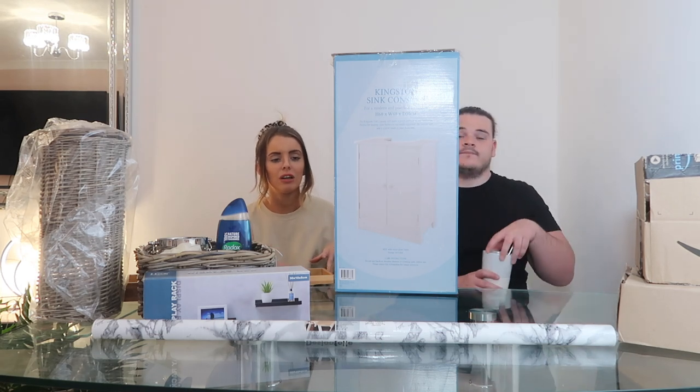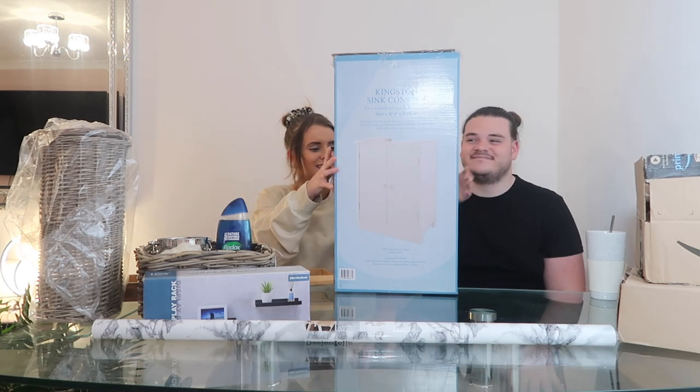We picked up this under-sink storage unit. At the moment we've got no storage in the bathroom - just a basket on the floor filled with stuff. I love things to be organized so I want nothing out on the sides. It's from The Range and was about £35, which was really good compared to some others. We've done this whole makeover on quite a budget.